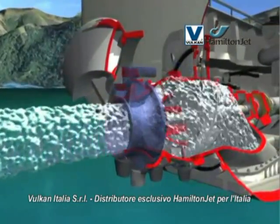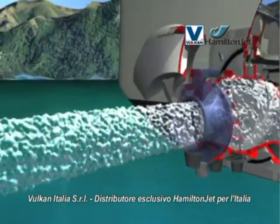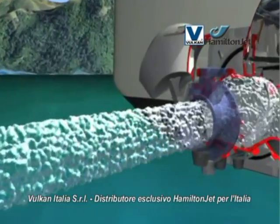Finally, the jet stream exits through Hamilton Jet's unique JT steering nozzle, where its energy is converted into powerful forward thrust.